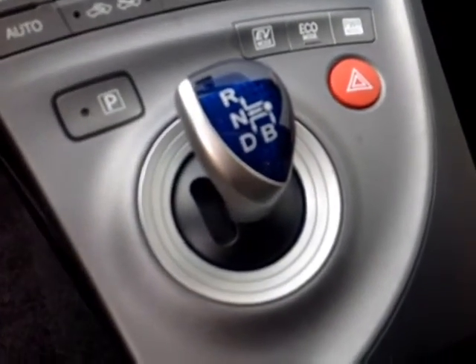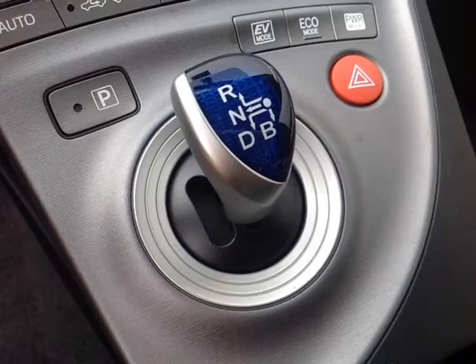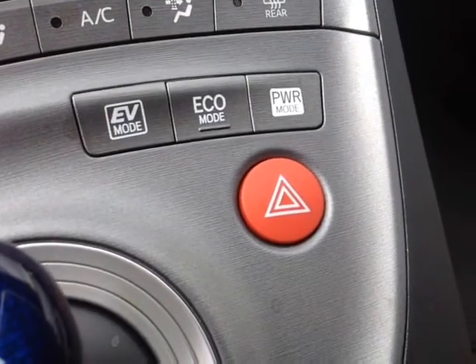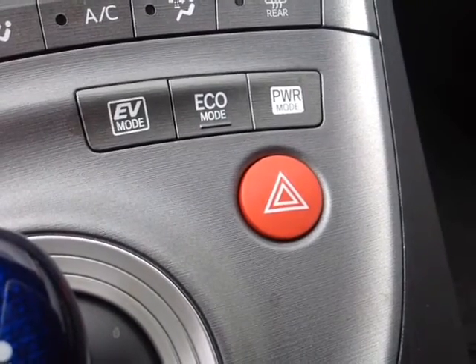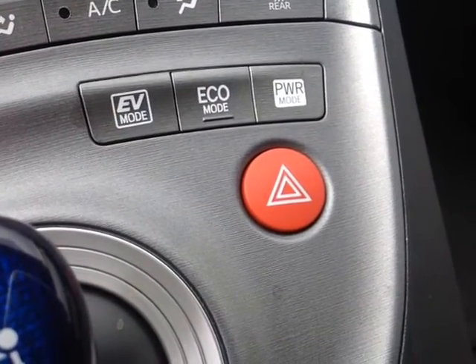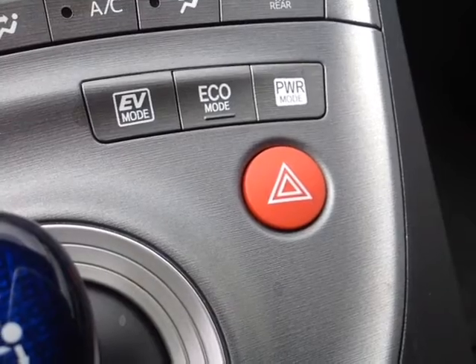Inside the center console, you have a USB and auxiliary port for your compatible music device, as well as a 12-volt power outlet. Your automatic shifter features reverse, neutral, drive, and B mode if you're coming down a slippery slope. You have your EV mode for battery power if you're just in a parking lot. Eco mode regulates the throttle to get maximum fuel efficiency, and power mode gets you maximum responsiveness out of the engine.